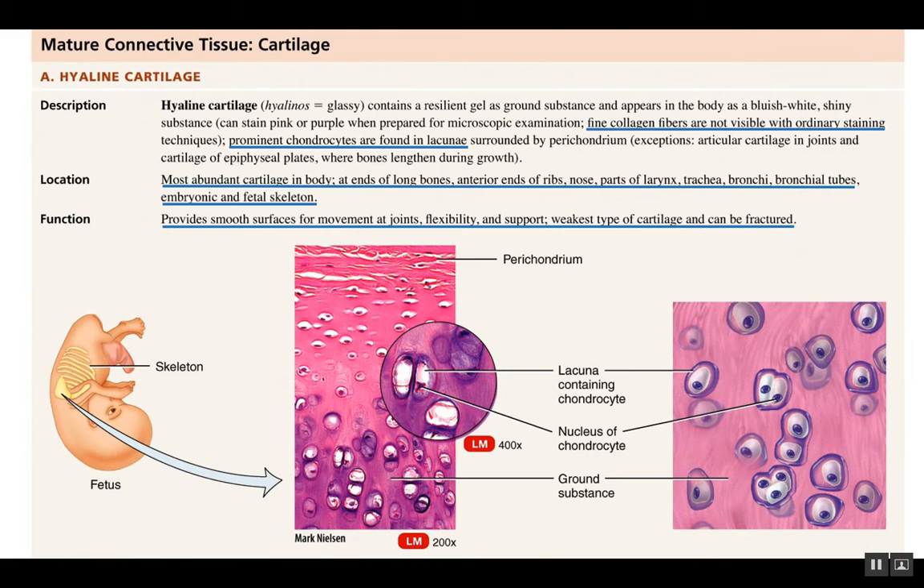By far the most abundant type of cartilage is known as hyaline cartilage. The word hyaline means glassy, because the extracellular material is very shiny and kind of bluish white. The ground substance in cartilage contains a gel-like material, as well as collagen and cells that are producing the cartilage.